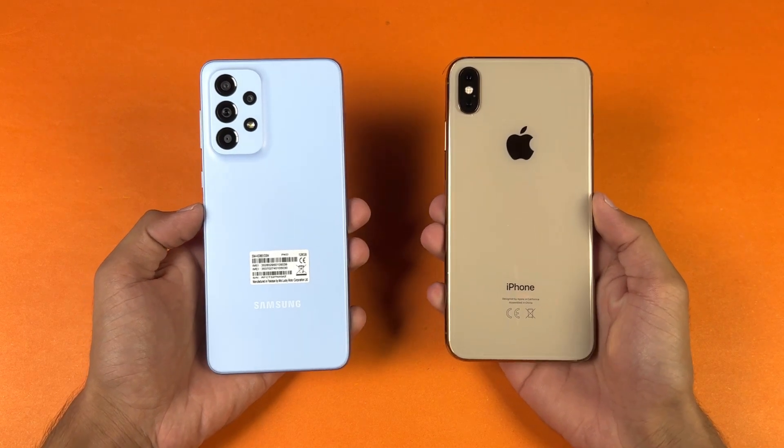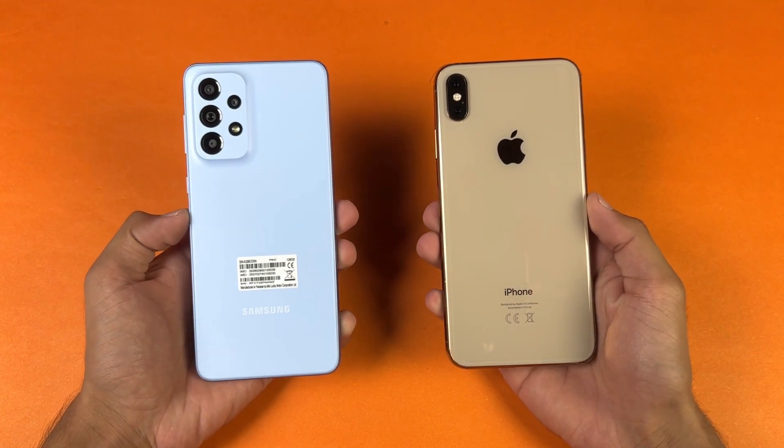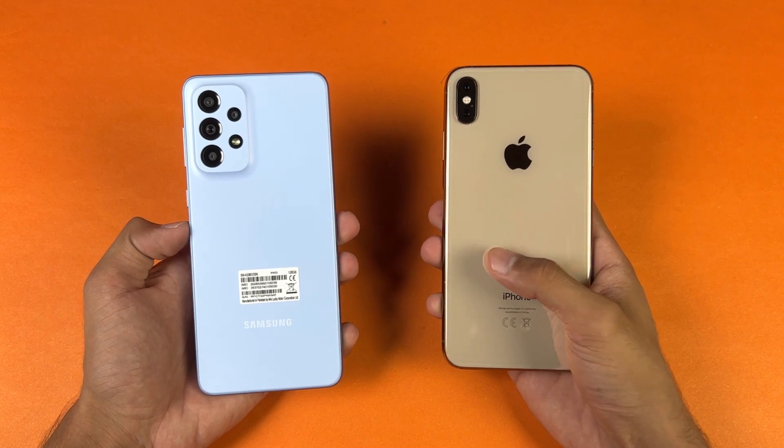Hey guys, what's up? It's time to do a speed test comparison between the Samsung Galaxy A33 5G vs the iPhone 10X Max.